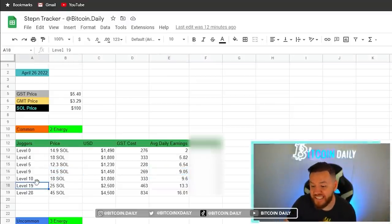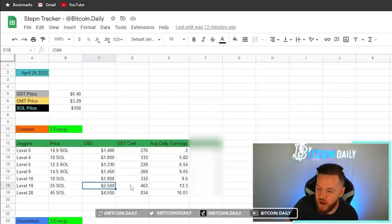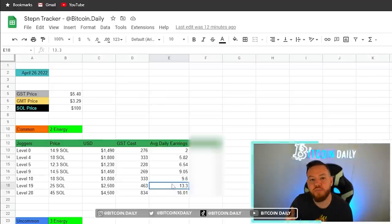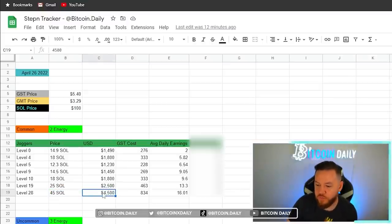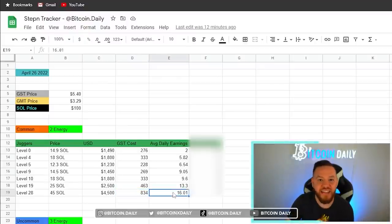A level 19 sneaker is currently going on the market for about 25 SOL — that's about $2,500 or 463 GST — with average daily earnings of around $13.30 per day. And finally, level 28 has a floor price sitting around 45 SOL or $4,500, with a GST cost of about 834 and average earnings of about $16 per day.